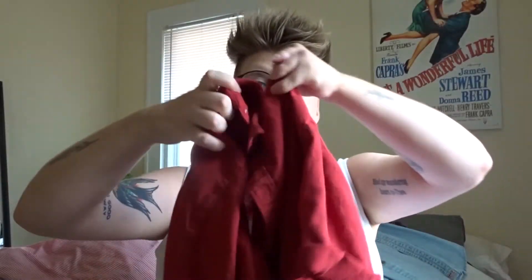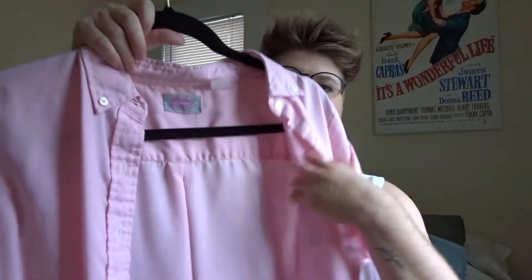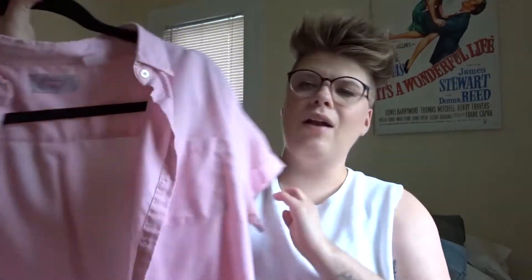Most of these are short sleeve button down tops. The first is this red one I thrifted not too long ago — it's actually a men's shirt. Even though I got it fairly recently, I'm going to let it go because I don't love how it fits. Next is another short sleeve button down that I used to love but it doesn't fit me anymore. Then there's this pink short sleeve button down — vintage JC Penney — another former favorite, but it just doesn't fit anymore either.